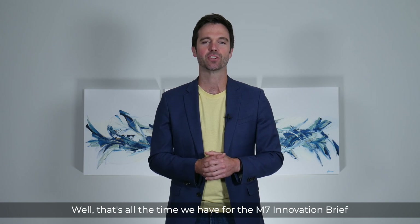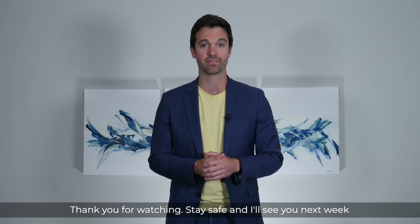That's all the time that we have for the M7 Innovation Brief. Thank you for watching. Stay safe, and I'll see you next week.